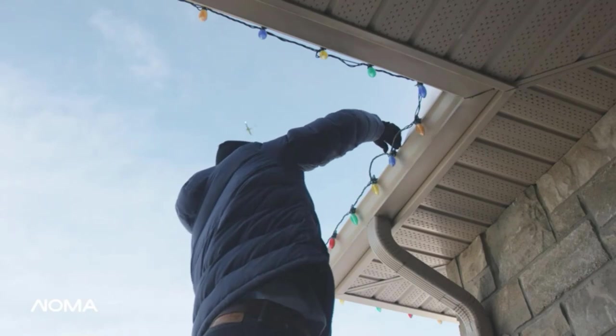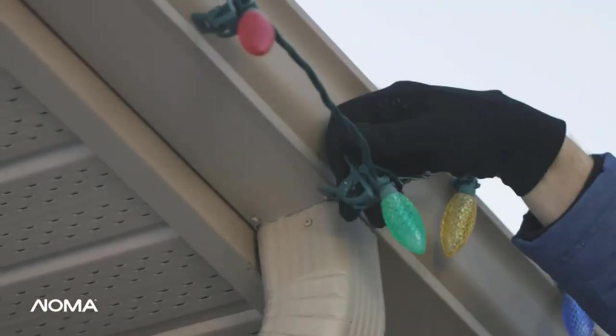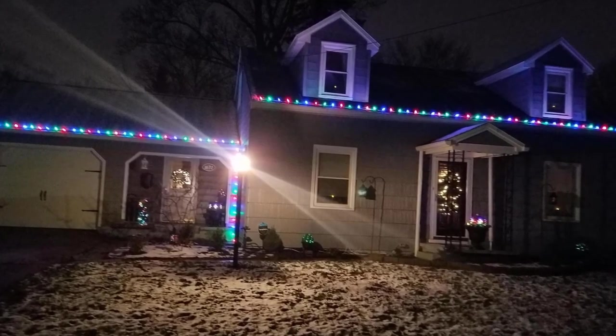These lights come in six different color combinations, and you can safely secure up to 90 strands together, lighting up 2,160 individual bulbs across your home with end-to-end connectivity on each strand.